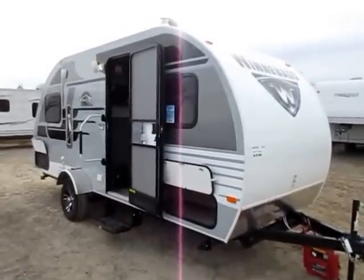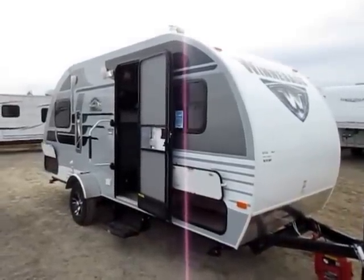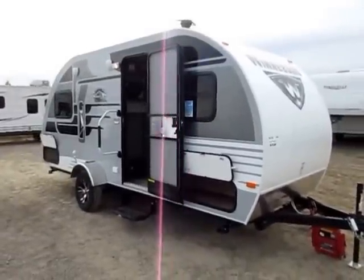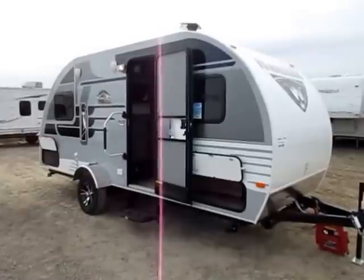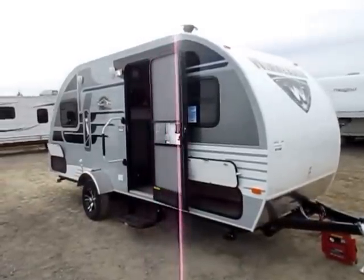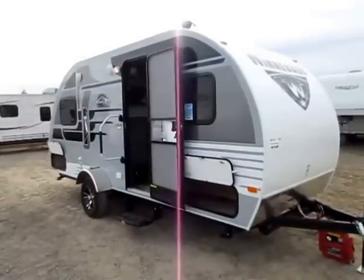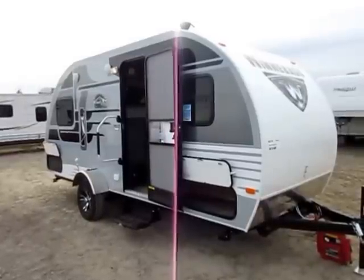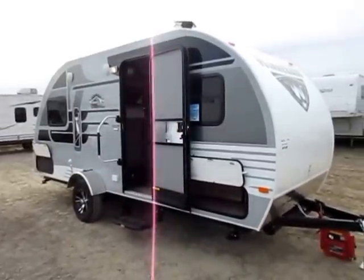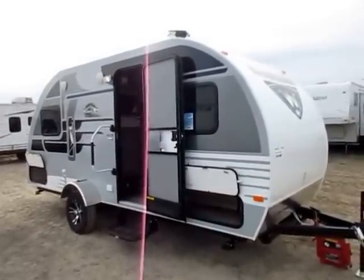Winnebago Winnie Drop 1780 here at Halet RV of Coldwater, Michigan. This thing is cute as a button. This little teardrop-style trailer is becoming very popular — whether it's a hipster movement or just a move back to being simpler. It's coming on strong, and Winnebago is showing themselves as a real serious player. It says Winnebago on the side — they don't take anything lightly. They've been doing this for a very long time.